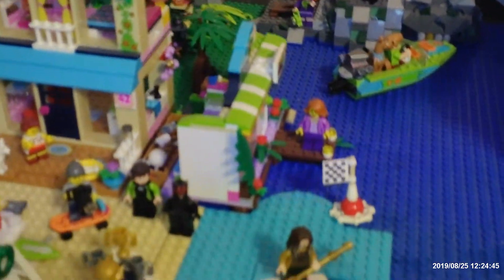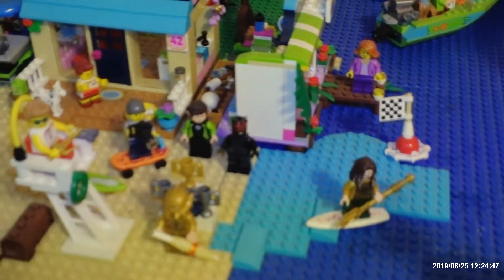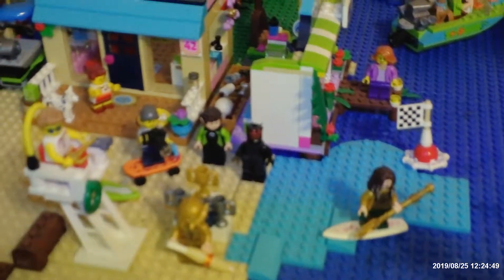Surf shop, Aquaman and his pal Darth Maul having a little surf contest, being filmed by Lego Tim Pool. Scoob and the gang and the haunted lighthouse, and we got some jungle scenery in the back.